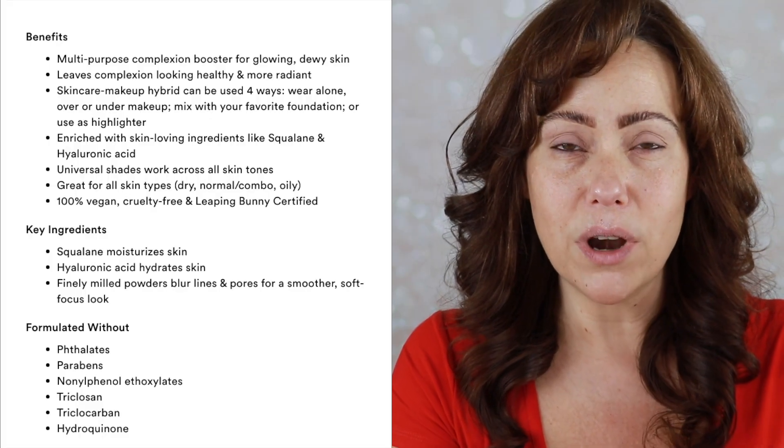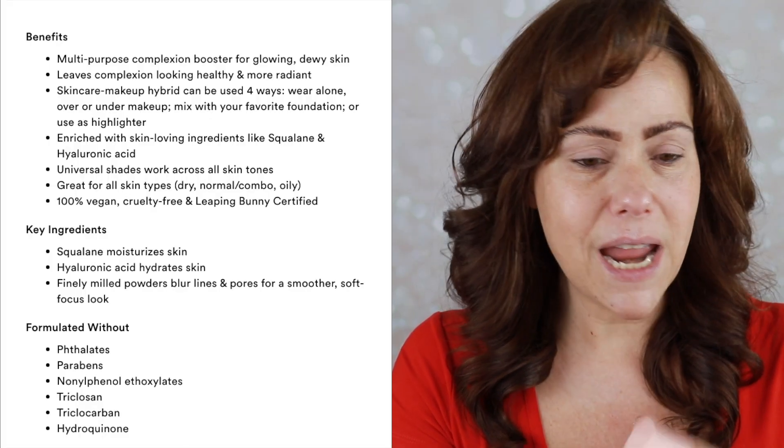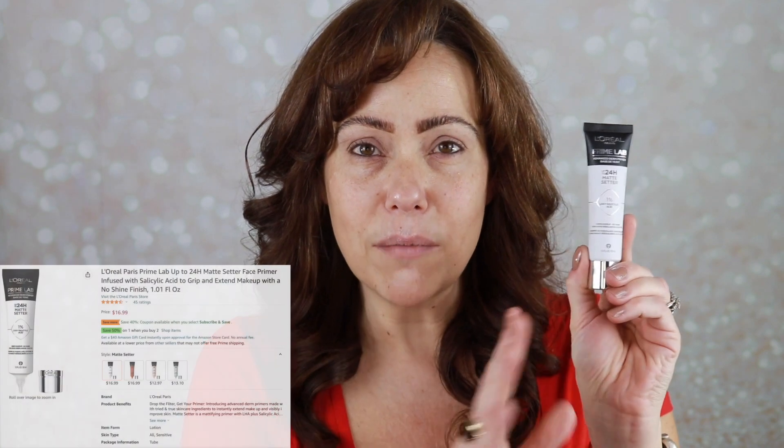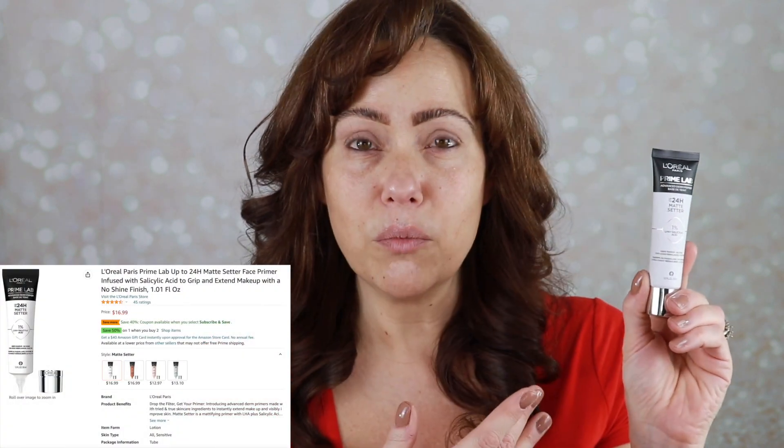This e.l.f. halo glow can be worn alone, can be worn as highlight — it's been all the rage. Up until now I avoided it thinking it's not for my oily skin, but today I want to test it. I'm going to put this L'Oreal matte primer on one half of my face and on the other half leave it alone, and we are going to see how this wears. It could turn into an oily mess no matter what, or maybe this L'Oreal primer will continue to wow me, because so far I've been loving it.